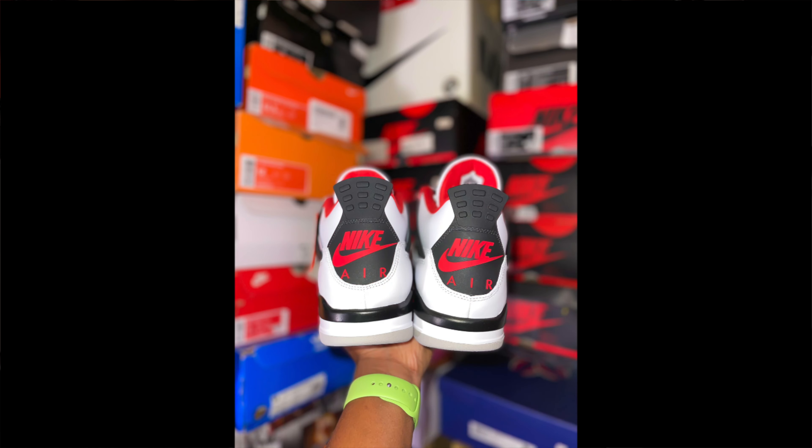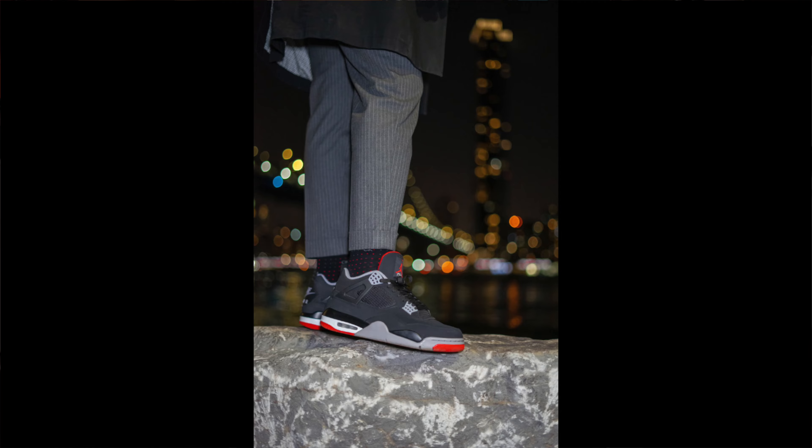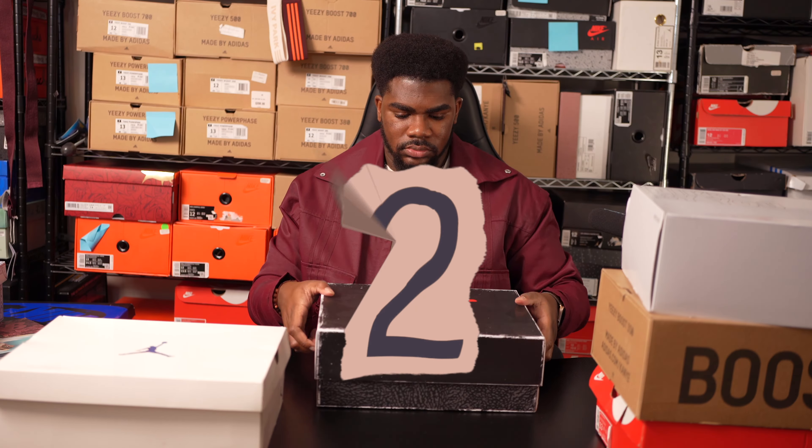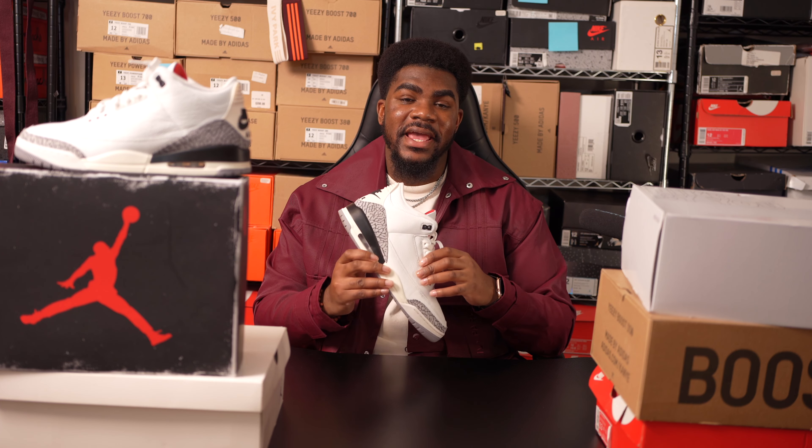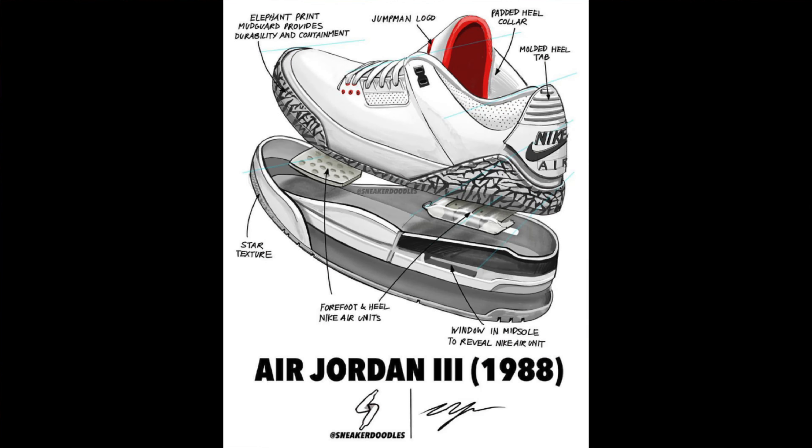The Jordan 4 is simply a classic and it'll be a hit in every single collection. The Jordan 3 was originally released in 1988 and is now one of the most popular Air Jordans to ever be released.